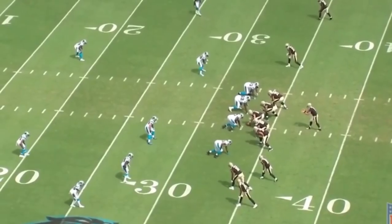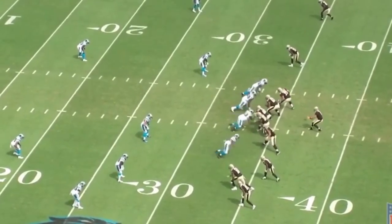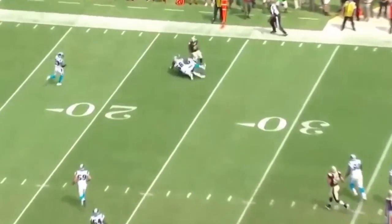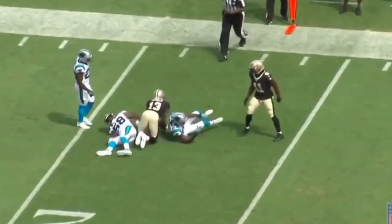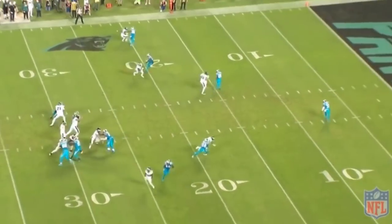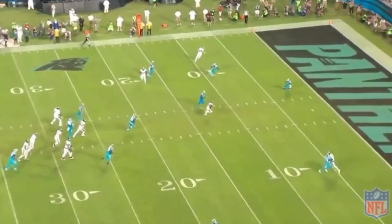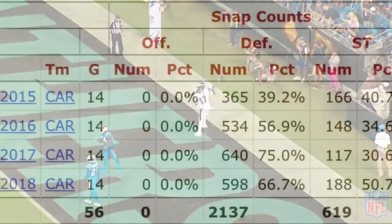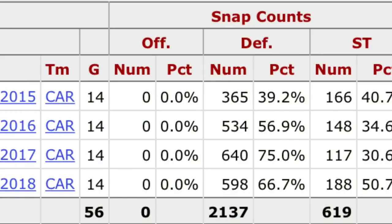However, ultimately, having Luke, Shaq, and TD on the field at the same time put the Panthers at a significant personnel disadvantage. Teams were able to spread them out and isolate Shaq and TD against faster, quicker slot receivers, and the Panthers were just unable to match up — teams were able to shred them through the air. So in 2018, the Panthers went back to playing more of a nickel defense, and now Shaq was in a position where he had to fight with both Thomas Davis and Captain Munnerlyn for reps.